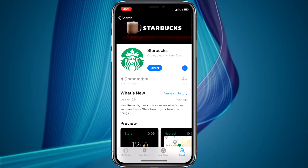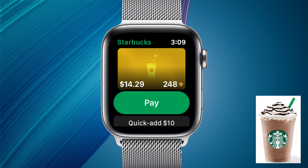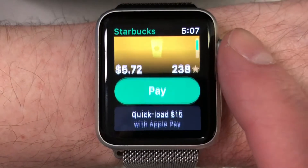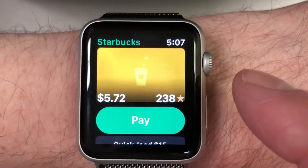The next app I'm going to talk about is the Starbucks app. If you've been a subscriber for a while, you'll know how much I love my Frappuccinos. The Watch app is somewhat limited, but lets you get the basics done — it lets you pay with your Starbucks card in store, check your Starbucks card balance, and add money to your Starbucks card using Apple Pay. It can be really handy when you're waiting in line to make your order in person.